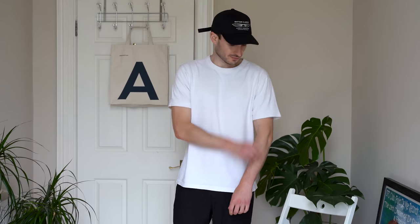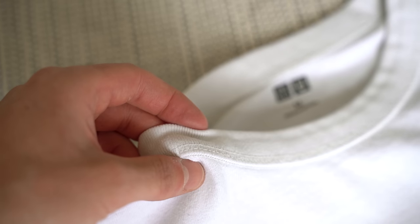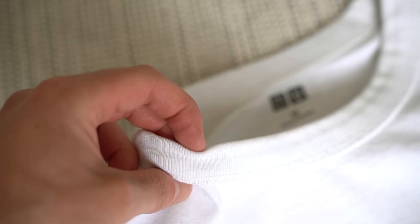I absolutely love the fit of these t-shirts. They have a slightly relaxed fit, but nowhere near oversized — a timeless cut in my opinion. The collar on this t-shirt is where it really shines. It's really nice and thick and holds its shape really well, even after multiple washes. A decent neckline is really difficult to find on a t-shirt; a lot of them lose their shape even after the first wash, even on more expensive t-shirts.